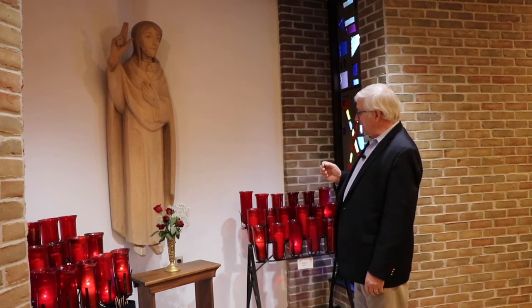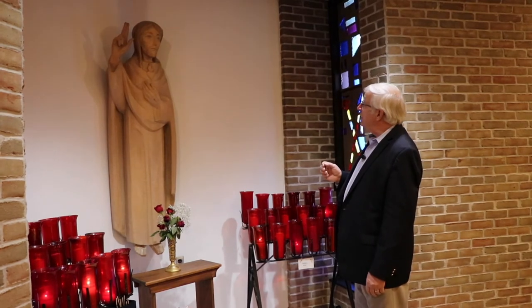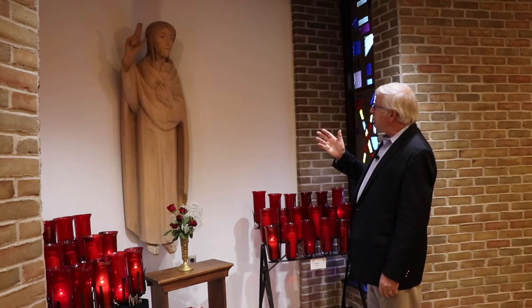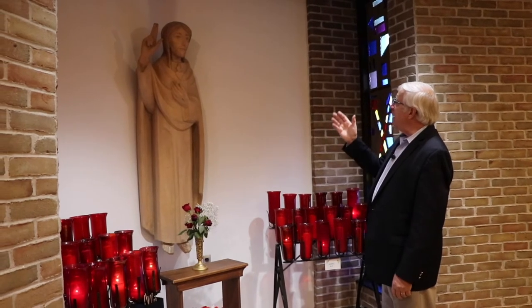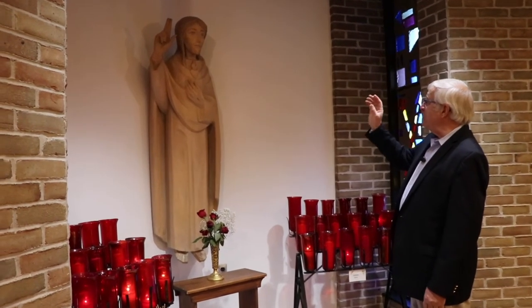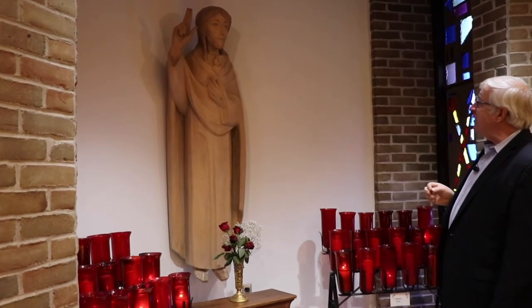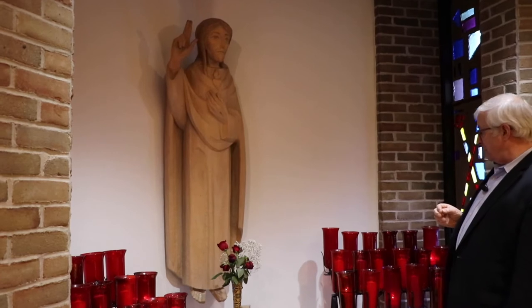Here in this carved statue, we see the wound of Jesus in his hand, and we see his heart, and we see the flame that's coming from the heart of Jesus — the flame of love for us.